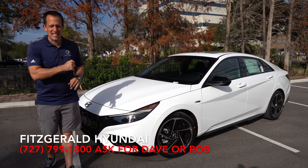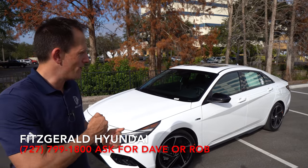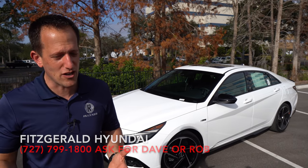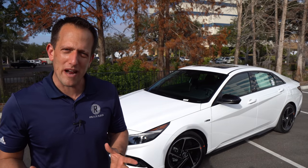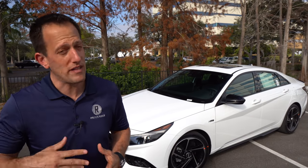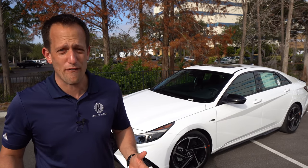Before we get into this compact sporty sedan, let's talk about what's going on here. We are in the seventh generation of this vehicle. It's been around for about 20 years, if you can believe that — the Elantra, that is. Over the years it's changed in overall dimensions, design, and technology. Hyundai really got something right with the Elantra Sport, especially in 2017 and 2018. When they went for a refresh in 2019, it seemed like the wagon lost its wheels and everything kind of fell apart.